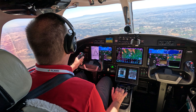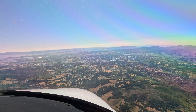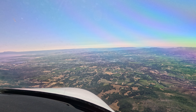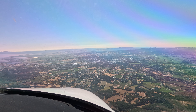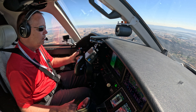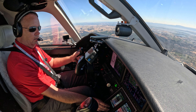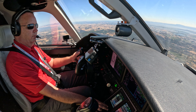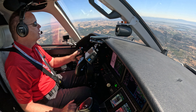Napa Tower, Citation 282 Whiskey Bravo, visual, runway 19 right. Citation 282 Whiskey Bravo, Napa Tower, make straight in runway 19R, cleared to land. Traffic approaching wide left downwind at midfield at 1,500 on the parallel runway, Archer. 2 Whiskey Bravo, cleared to land, runway 19R. Flaps 35. Landing gear is down, three green, flaps are 35, speed brakes are retracted.